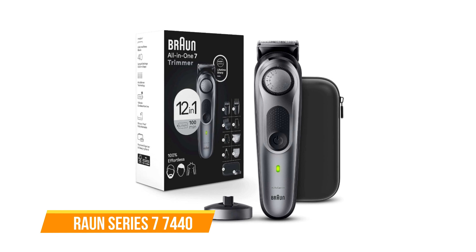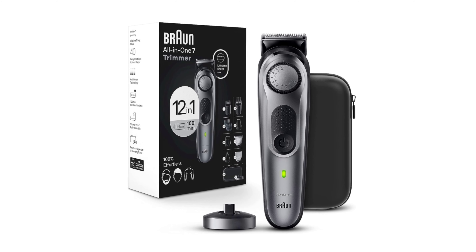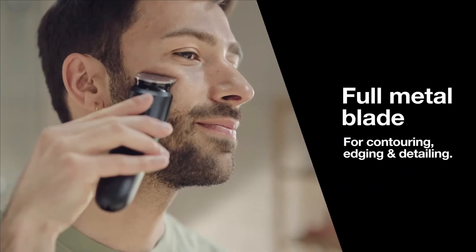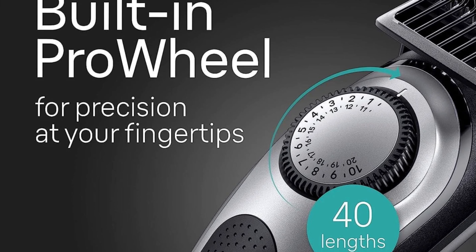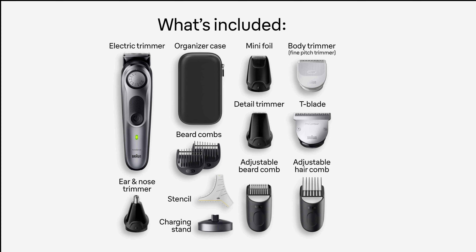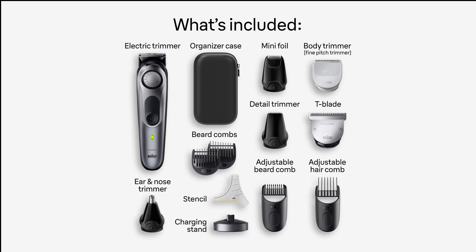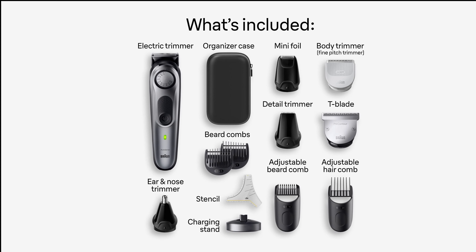At number five we have the Braun Series 7 7440. The Braun all-in-one style kit is a versatile compact shaver for various grooming purposes. With German engineering and technological advancement, you can achieve a professional look at home. The most innovative feature is the precision wheel offering 40 length settings with 0.02-inch adjustments. The box contains a versatile trimmer head, precision beard and hair combs, a beard fading comb, ear and nose trimmer, detail trimmer, contour pro, and a mini foil shaver.